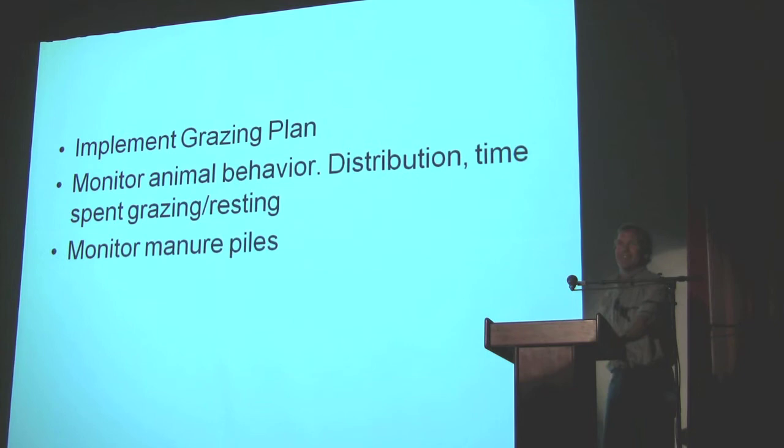Dung beetles — a lot of dung beetles. And actually, what we're finding now is that on our better pastures, the manure only lasts two or three days. It's gone.